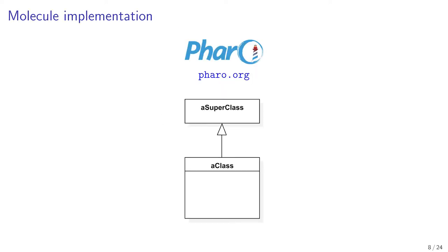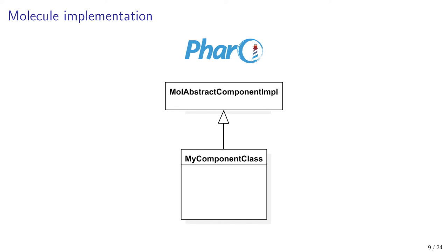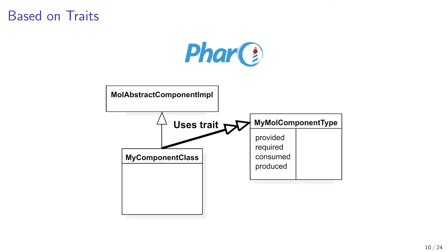Our prototypes are implemented with Faro. Faro is a pure object-oriented programming environment inspired by the Smalltalk language and which is class-instance based. A Molecule component is a class which inherits from an abstract component class. A particular component class is related to the definition of the component interface, and such an interface is implemented with a trait.